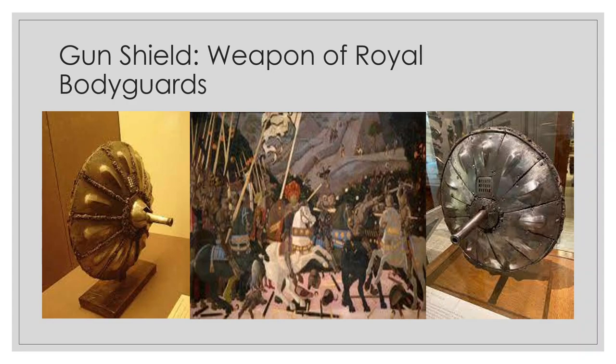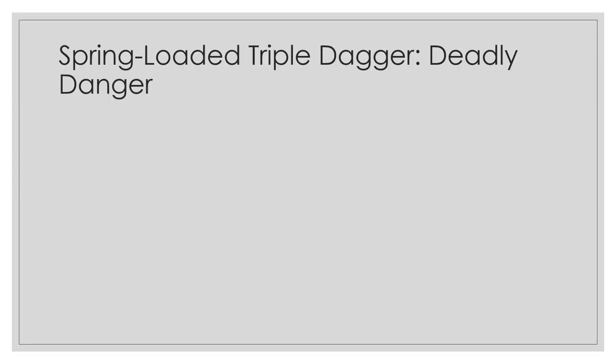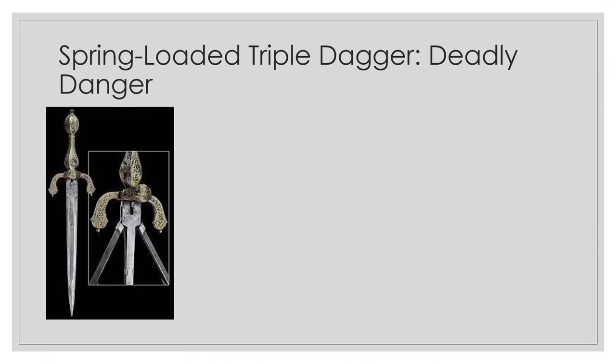The spring-loaded triple dagger appeared to be a normal dagger at first glance, but when the user pressed a release, two spring-loaded side daggers popped out. This contrivance made the single dagger into a trident.